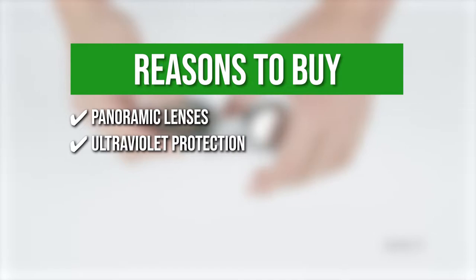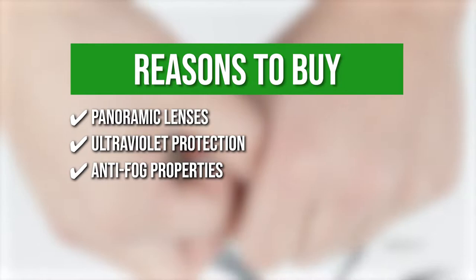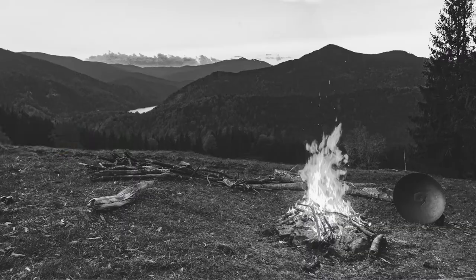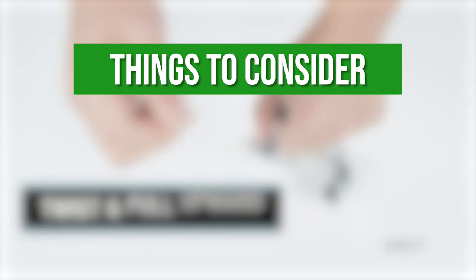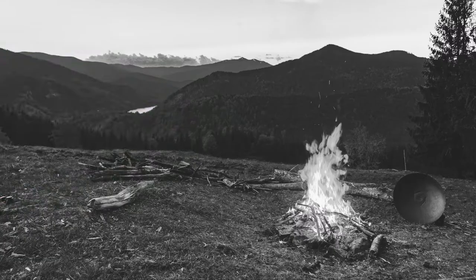Ultraviolet protection: this blocks harmful ultraviolet A and B rays, making it the ideal choice for swimming outdoors. Anti-fog properties: the anti-fog coating helps prevent the condensation of water, allowing you to see clearly underwater as you do your laps. The thing you should know before you buy is they are a bit dark since the goggles are designed primarily for outdoor swimming.